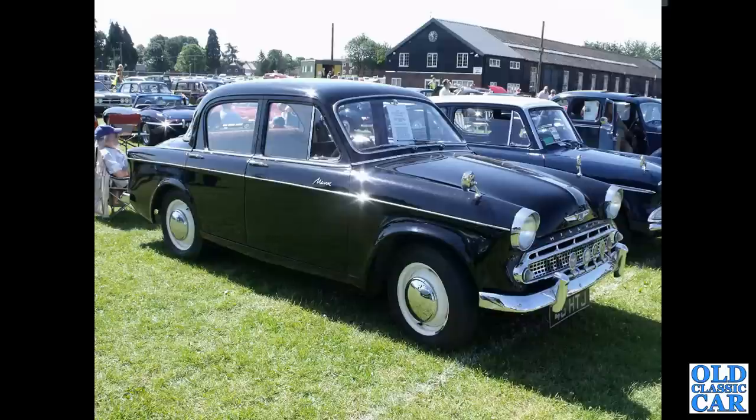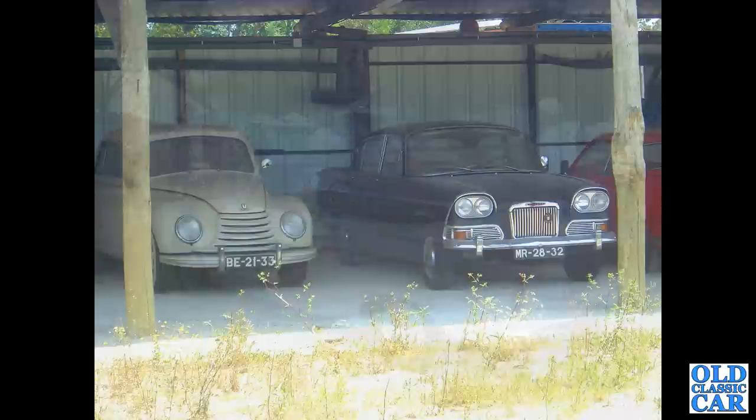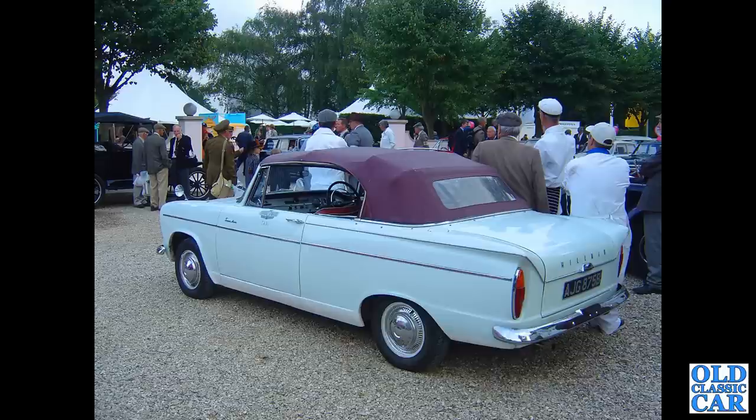There's an all-black Hillman Minx, circa 1959–1960. There's a Humber Sceptre spotted in a Portuguese lean-to several years ago. At the Goodwood Revival, we've got a Hillman Super Minx convertible from 1964, B registration.